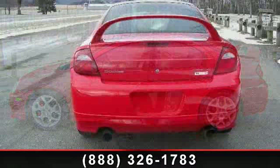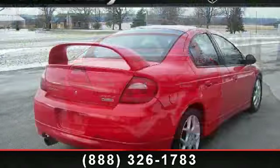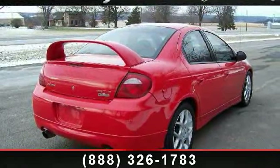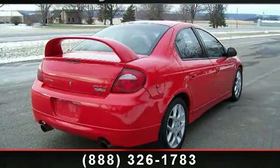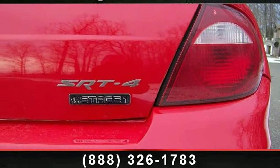Some of the top features included with this vehicle are Power Mirrors, Power Outlet, AM FM Stereo, Passenger Vanity Mirror, Front Wheel Drive, Rear Spoiler, and Driver Vanity Mirror. This vehicle shows low mileage and has a smooth ride.